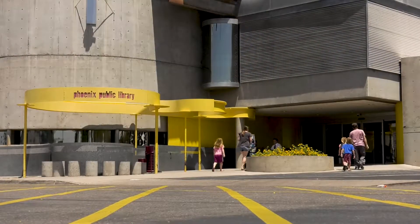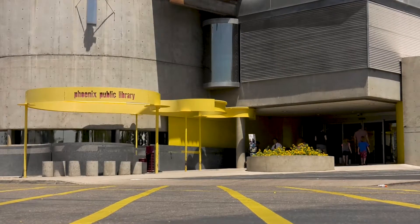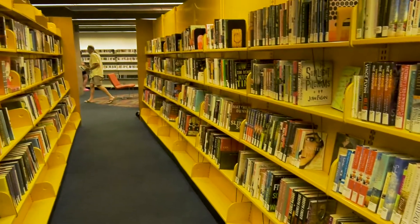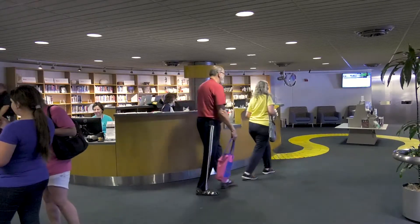Thanks to award-winning architect Will Bruder — with over 500 commissions to his credit — libraries like Burton Barr and Cholla have benefited greatly from his expertise. It grew from a small 10,000 square foot branch with renovations and additions of 20,000 square feet in 1990. So while it was finished in 1977, it found its new life in 1990 in the library that we're standing in today.